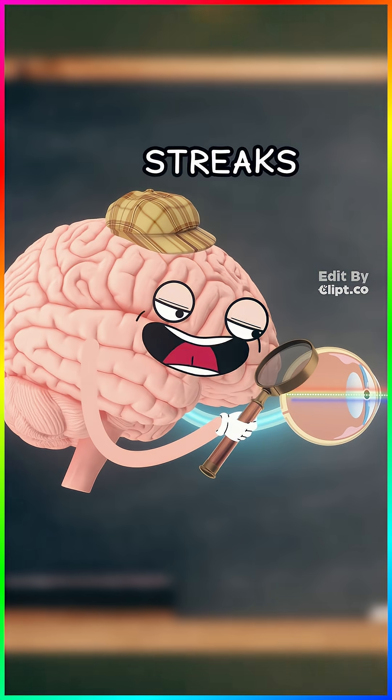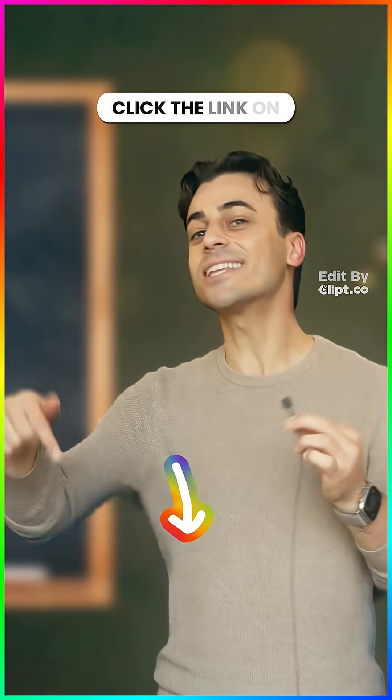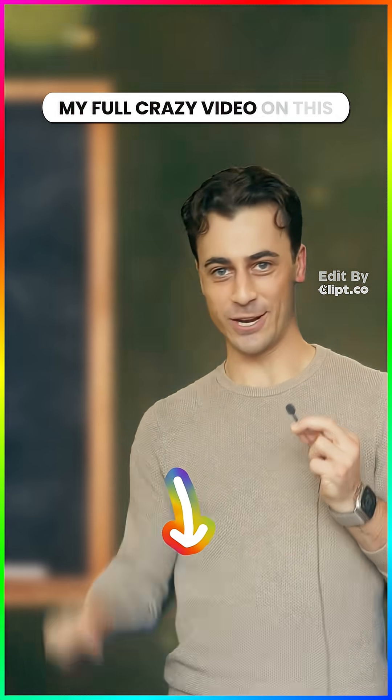Sharp highlights plus parallel streaks? I think that's brushed aluminum! But that's just the light bit — click the link on screen to watch my full video on this.